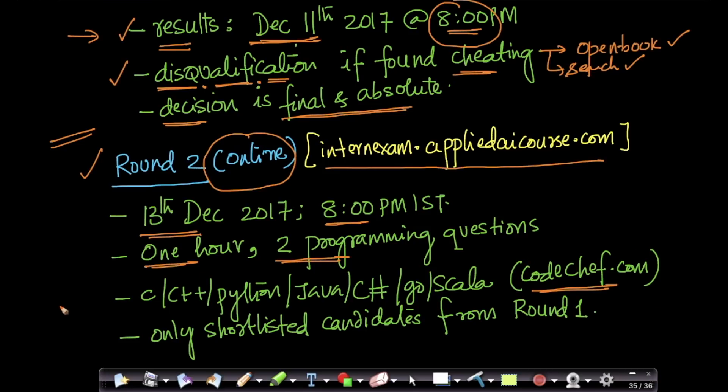You can program in any language of your convenience — C, C++, Python, Java. Code Chef gives you a bunch of languages; you can even do it in C#, Go, Scala, Ruby — you name it. You can go to codechef.com to see how programming contests and questions look like.